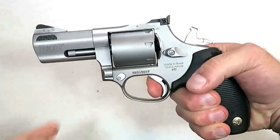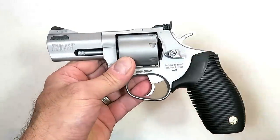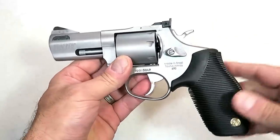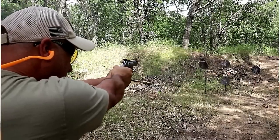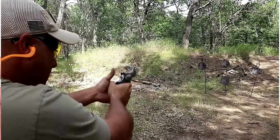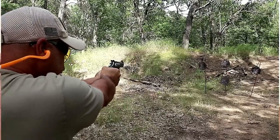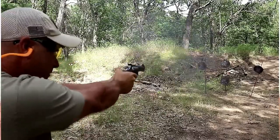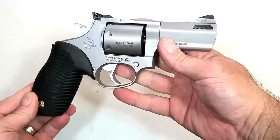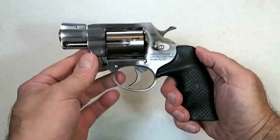The Taurus 692 has a spongy grip to tame some of that 357 recoil, and the single-action trigger pull measures right at six and a half pounds. The loaded weight is just under 37 ounces. At the range, it handled 357 Magnum recoil very well — accurate and a pleasure to shoot. I think this multi-caliber 692 is going to make a lot of shooters happy.